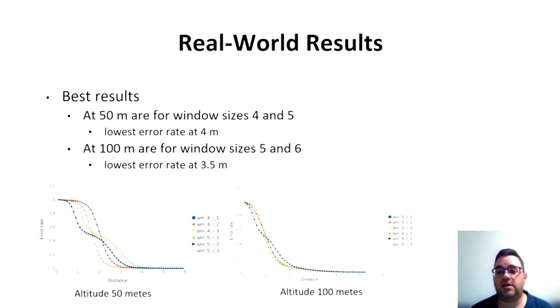At an altitude of 50 meters, the maximum error distance is 6 meters across all window sizes. At an altitude of 100 meters, the maximum error distance is 5 meters across all window sizes. After about a distance of 3 meters, the error rate is close to zero.